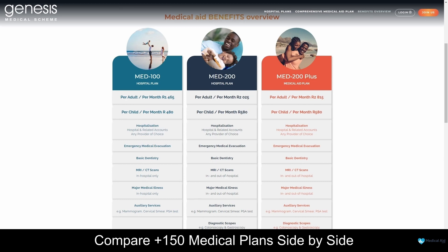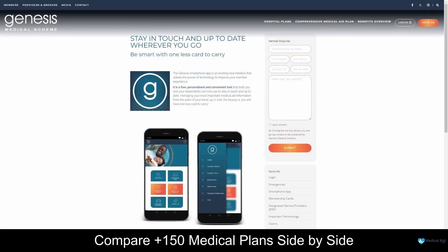Genesis offers a diverse range of medical plans designed to cater to the unique healthcare needs of individuals and families. Their plans encompass various coverage options — whether it's comprehensive, basic, essential, or specialized medical services — ensuring flexibility and choice. With a commitment to high-quality medical care, Genesis ensures access to essential treatments, consultations, and services, whether one seeks preventative care, emergency assistance, or ongoing medical support. Their plans feature the Med 100 and Med 200 hospital plans, as well as the Med 200 Plus medical aid package, starting from 1,465 South African Rand per month. Genesis also offers a mobile application allowing members to check their coverage, view claims, and access important policy information with ease.